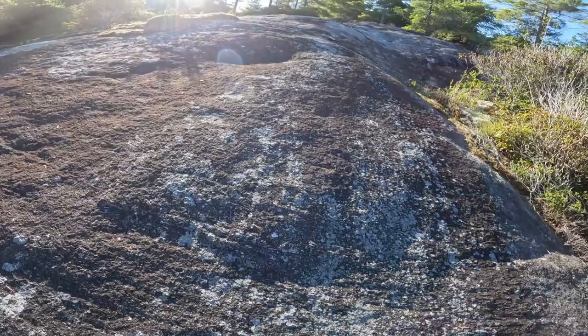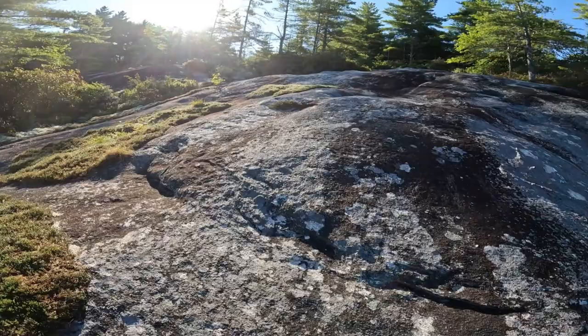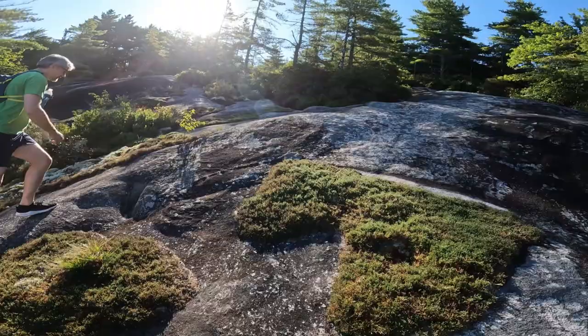I was really worried there wasn't going to be a view on this hike. This turned out great. The rock is very grippy, not bad at all. I feel comfortable — which is saying a lot.